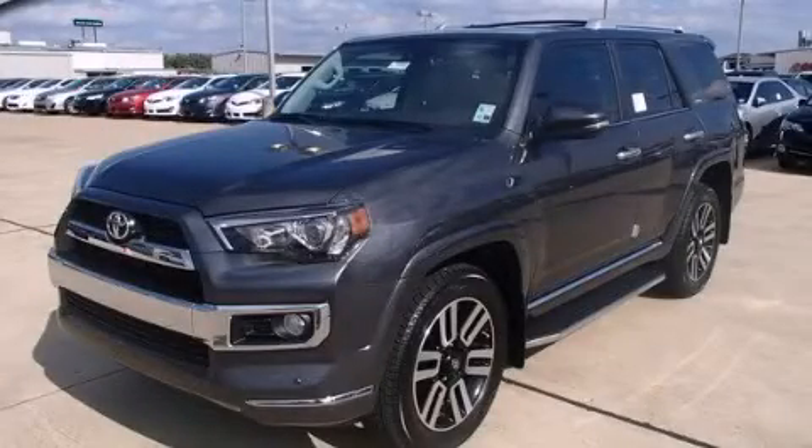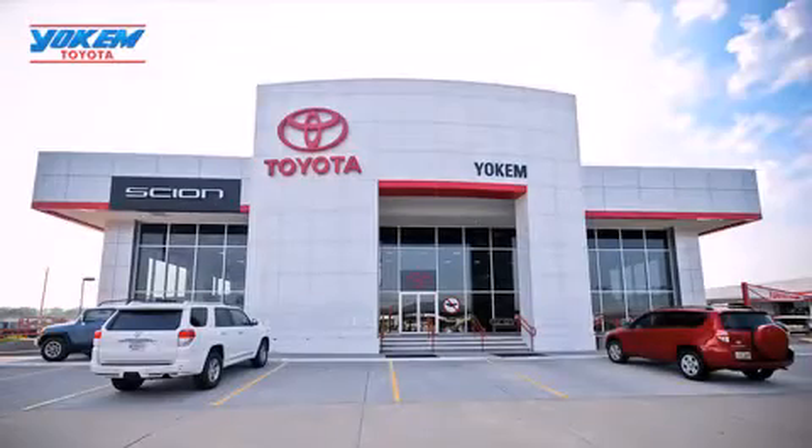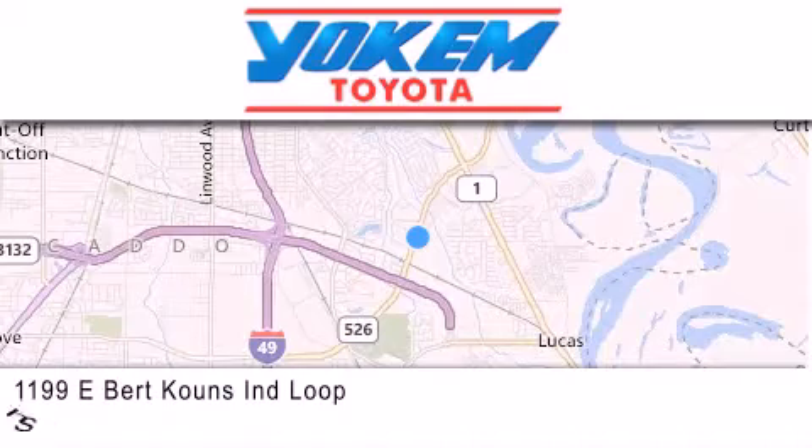Contact us today to arrange your test drive. Yoakam Toyota is conveniently located at 1199 East Mart Coons in Shreveport. Our goal is to exceed all of your expectations to ensure that you'll return for future visits.